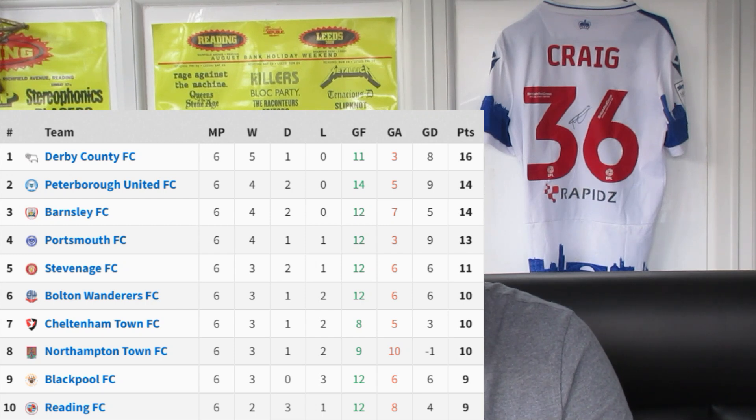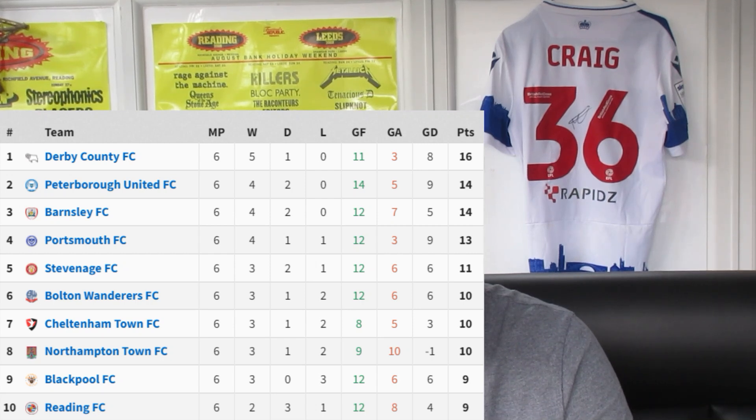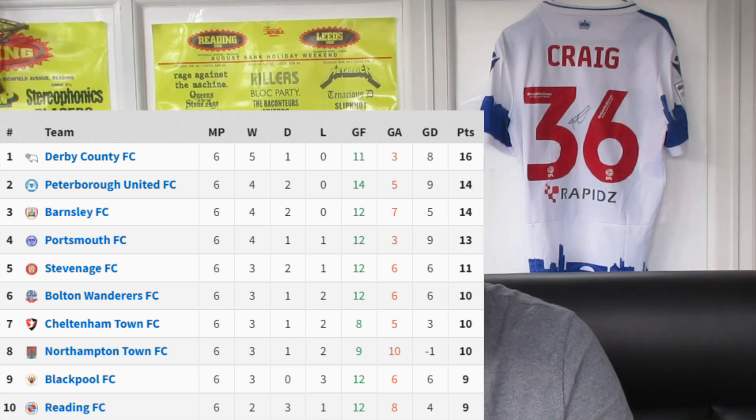Reading are also in that top ten of the form table with two wins, three draws and one loss — only one point less than Cheltenham. So it's going to be two sides coming into this game on top form. Three of Cheltenham's five wins this season have come from the last six games.